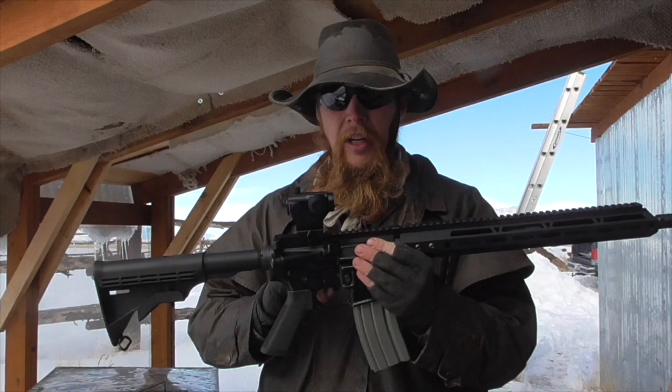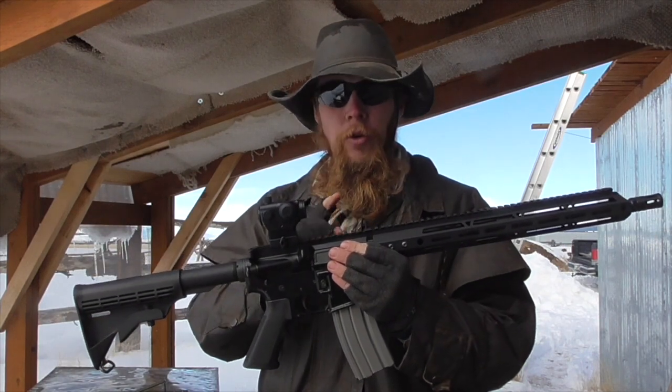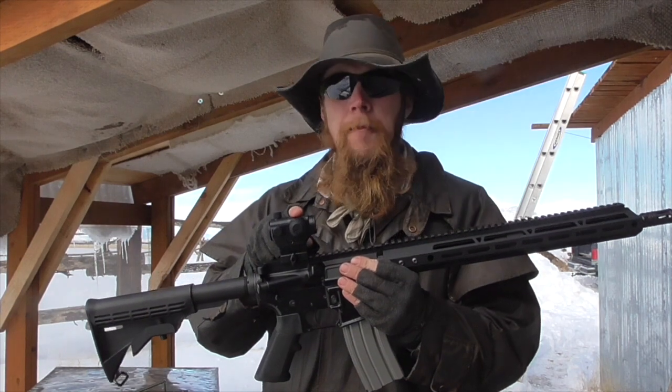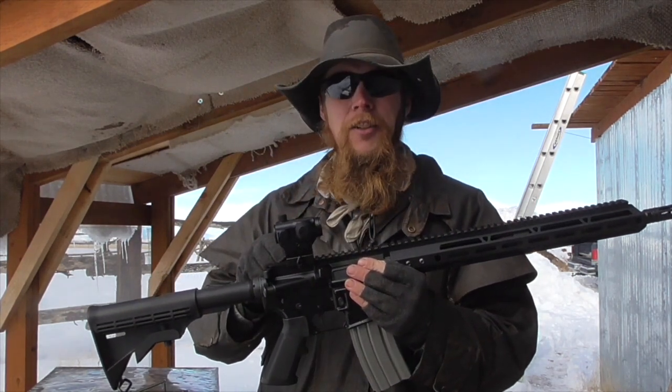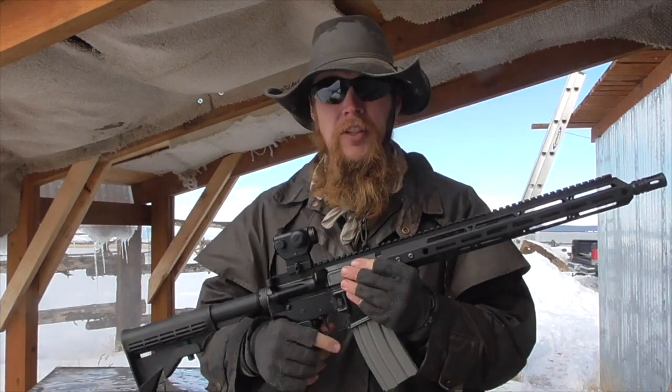To get at least an anecdotal approximation of where these three different zones begin and end, I want to first shoot a group with this rifle using an unmagnified red dot. Then we'll take the sight off and try shooting another group and see how much it opens up. Just like last time, I'll shoot a 10-shot group, throw out one outlier, and then convert the group size into a dispersion angle to get our approximate 90% dispersion angle as a measure of accuracy.